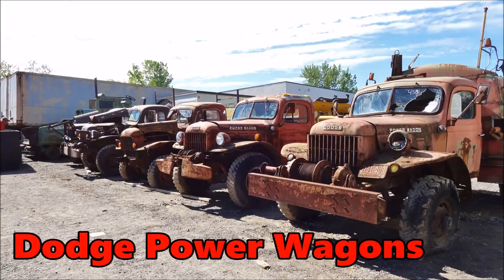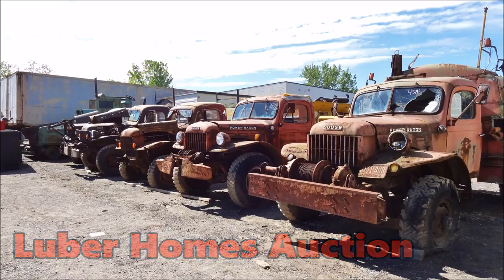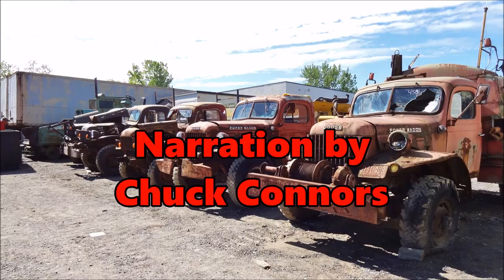Dodge Power Wagon pickups. You know Dodge builds tough trucks. Dodge gives you toughness, traction, and a ton of know-how in four-wheel drive. You've got it all with Dodge Power Wagons.